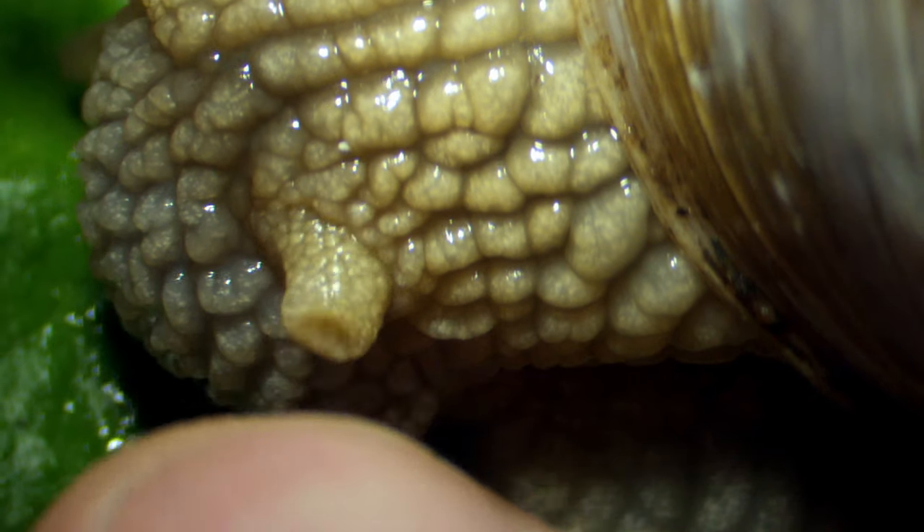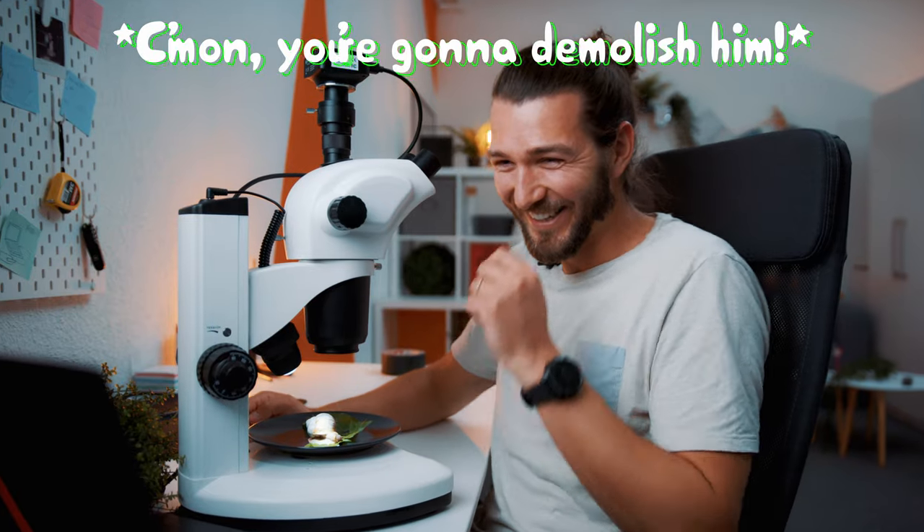Let's push him back home — whoop. Come on, you're gonna demolish him! No, that's normal. He's just protecting himself. He's just scared. He doesn't like to be touched.